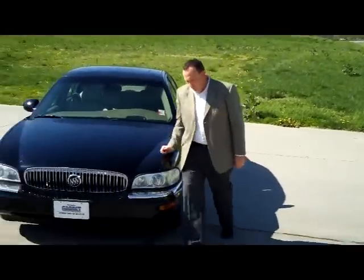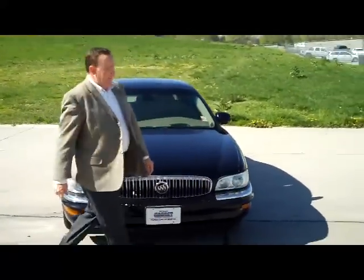I'm Kelly here for the Honda Giant. I'm here to show you this 2004 Buick Park Avenue. It just came in on trade.